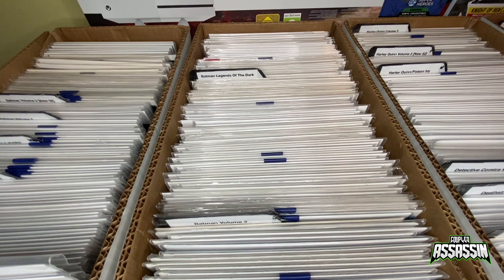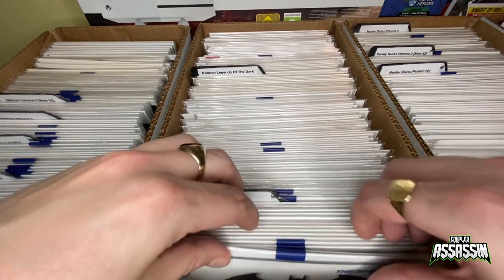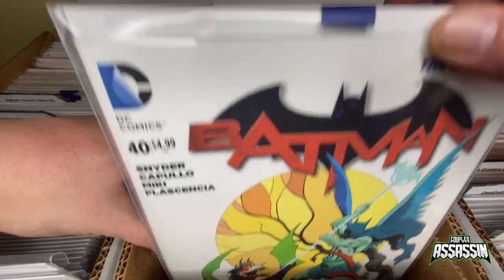Hey guys, welcome back to my comic book collection 2020 part two. If you've not seen part one, watch that one first as it'll show you the first part of the collection. We're going to carry on from where we stopped last time and look at box number two. So here we are with box number two, carrying on from box number one from the New 52. We are at number 40.